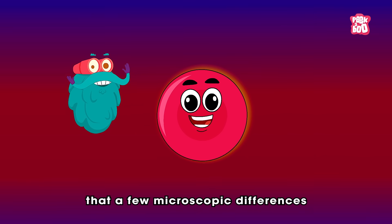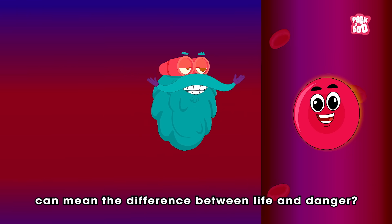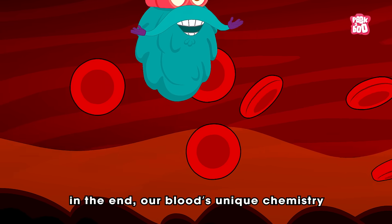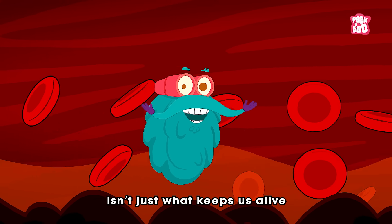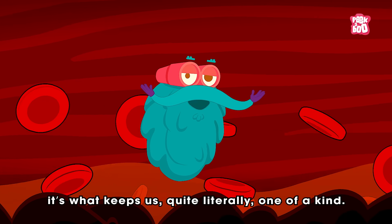Isn't it amazing that a few microscopic differences in our blood cells can mean the difference between life and danger? In the end, our blood's unique chemistry isn't just what keeps us alive — it's what keeps us, quite literally, one of a kind.